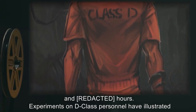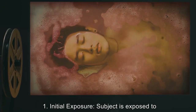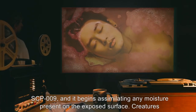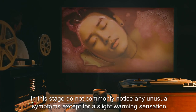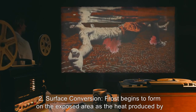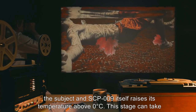Experiments on D-class personnel have illustrated the process of conversion by the substance, which has been found to follow a consistent pattern. Stage 1: Initial exposure. Subject is exposed to SCP-009 and it begins assimilating any moisture present on the exposed surface. Creatures in this stage do not commonly notice any unusual symptoms except for a slight warming sensation. Stage 2: Surface conversion. Frost begins to form on the exposed area as the heat produced by the subject and SCP-009 itself raises its temperature above zero degrees Celsius.